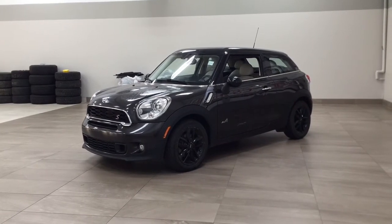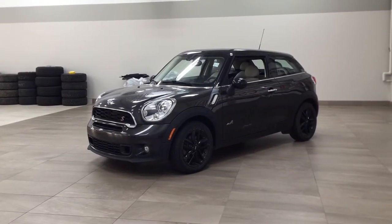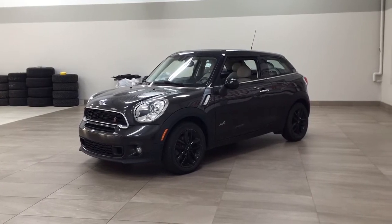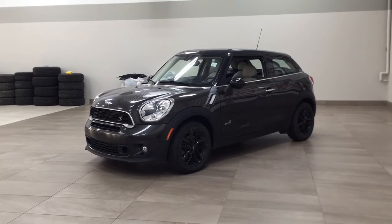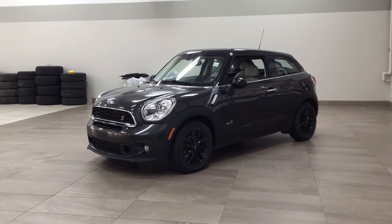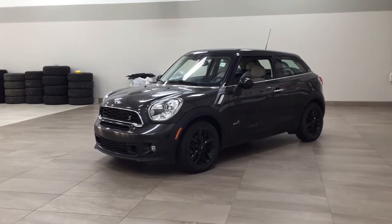Hello folks, welcome to Sherwood Park Toyota located at 31 Auto Mall Road in Sherwood Park, Alberta, Canada. Today I'm going to be showing you this 2015 Mini Cooper Paceman. The most notable features on this Paceman are its heated front seats, power moonroof, and navigation system. I'm going to go through a couple more features on the inside and outside of the vehicle to get you better familiar with this 2015 Mini Cooper Paceman. Let's get started.